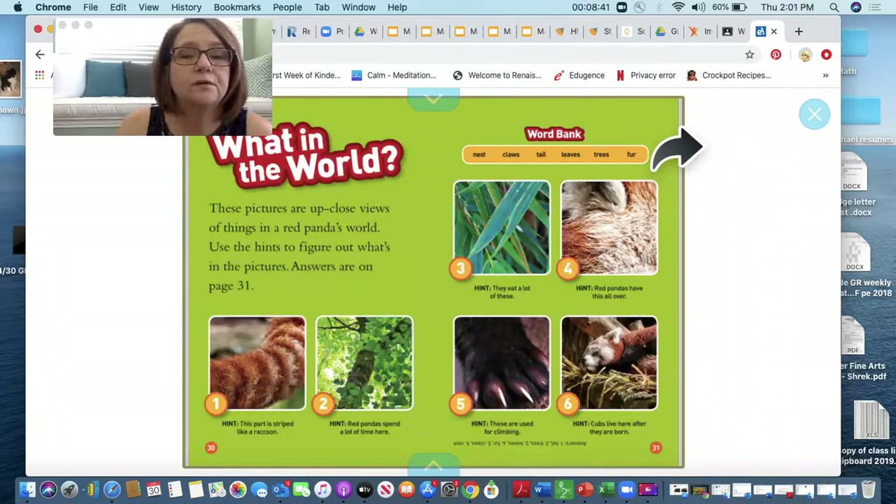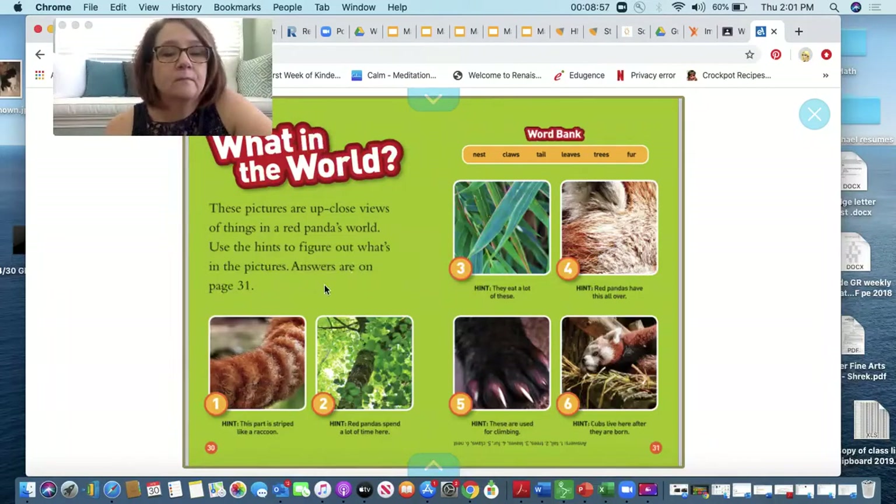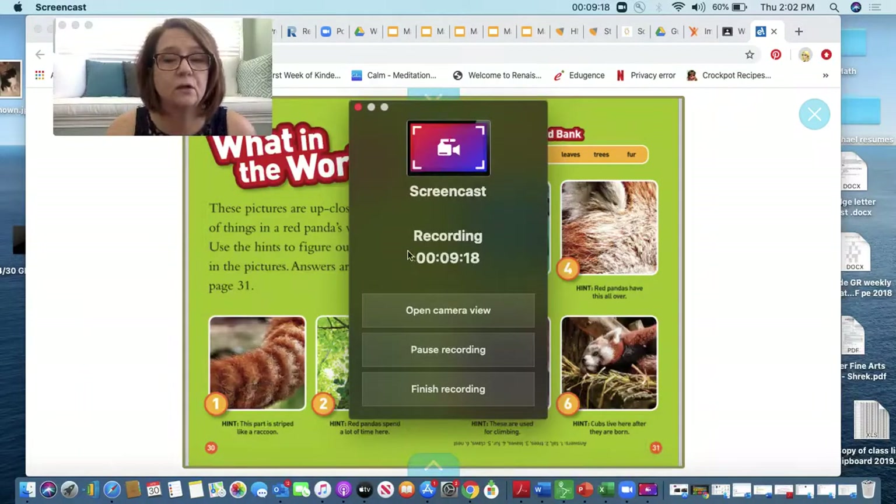What in the world? These pictures are close-up views of things in a red panda's world. It says to use the hints to figure out what's in the pictures. The answers are on page 31. Up here is a word bank. You have this book to read and look at for the rest of the day — go back and see what you need to find out about red pandas. Happy reading! Have a great day, friends!